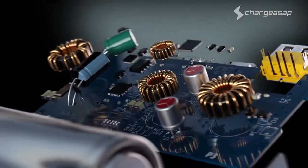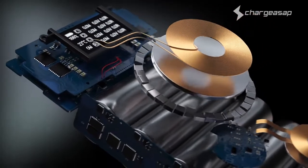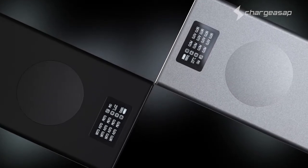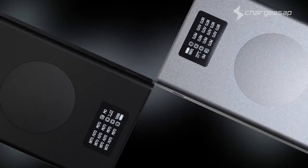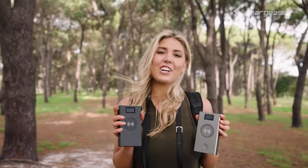All of this is protected by aircraft-grade aluminium and comes with over a dozen safety features and international certifications, making it an extremely durable yet portable power station that's safe for airline travel. If you're travelling on the go or just need some extra juice, get charged in a flash with the next generation Flash Pro and Flash Pro Plus from Charge ASAP.